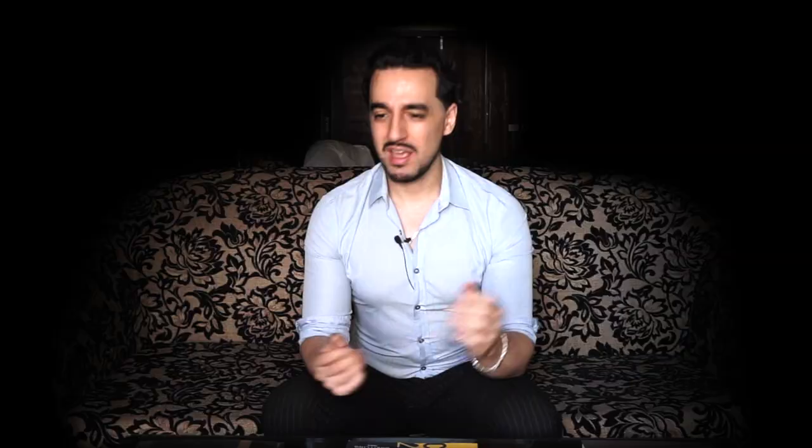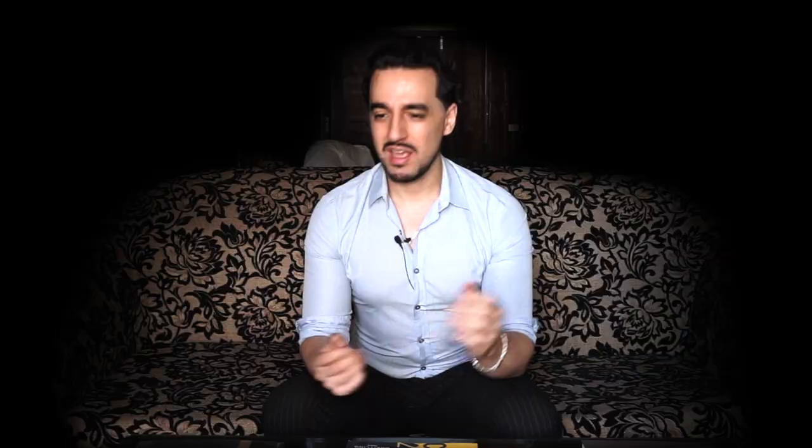I'd love to see them produce either a perpetual calendar — which is what I originally wanted to see in the Premier collection — or maybe bring it back in the Navitimer collection. There is precedent for a Breitling Navitimer with a perpetual calendar, though back then it was based on the 7750. I think it would be great to see a B01-based perpetual calendar from Breitling in the Navitimer range if not in the Premier range as well. Both collections are ripe for further variations, and it'd be great to see Breitling keep pushing further upmarket with new complications.